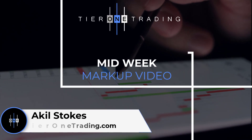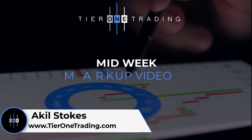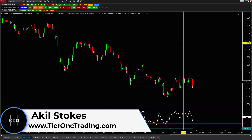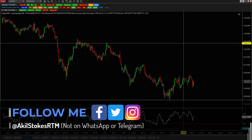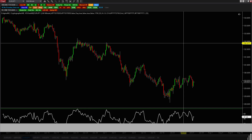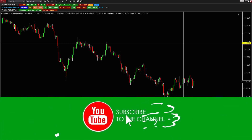Hey guys, Kiel Stokes here. Welcome back to another midweek markup video. Last week went a little bit long. Today we're going to keep things short and sweet because there isn't too much happening in the markets. It's the end of summer, it's the end of a month. We got an FOMC press conference and statement tomorrow, so the markets have been kind of blah. So we're going to focus on something longer term.